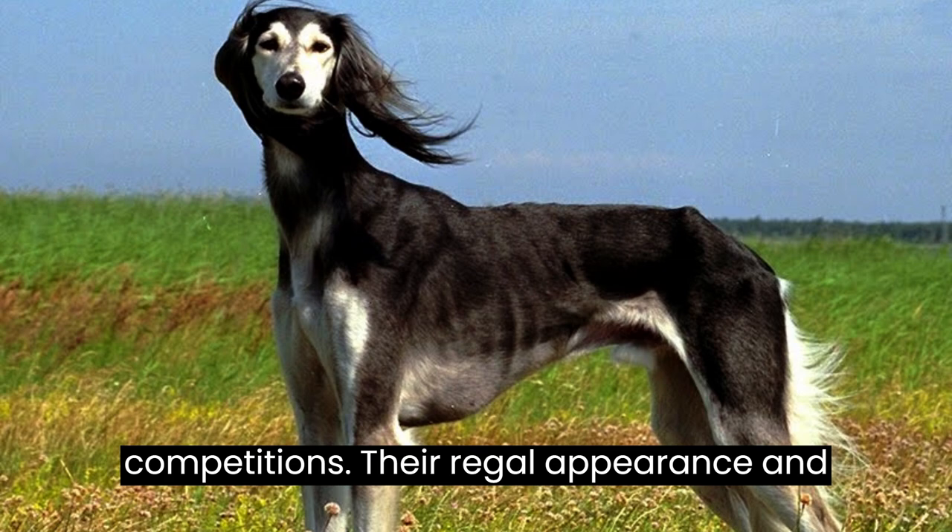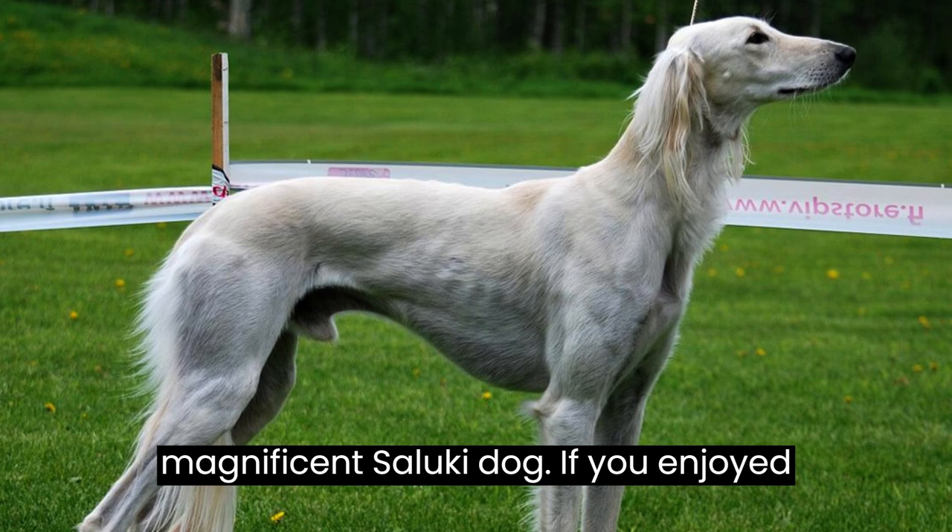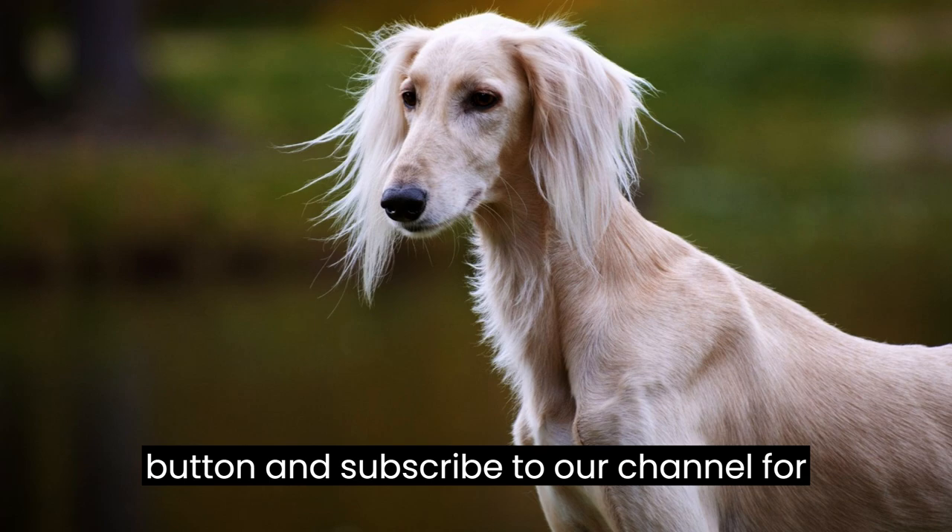And there you have it, the top 10 facts about the magnificent Saluki dog. If you enjoyed this video, don't forget to hit that like button and subscribe to our channel for more fascinating content. Thanks for watching, and we'll see you next time.